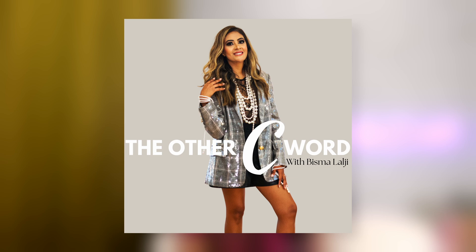It really helps. See you guys next week. Thanks for listening to The Other C Word, hosted by Bismolology. New episodes drop Mondays. Connect with me on socials at Bismolology, and let's all learn, grow, and inspire each other.